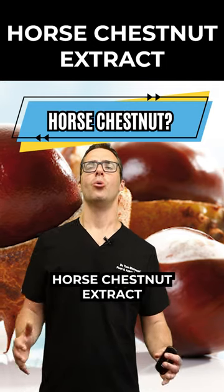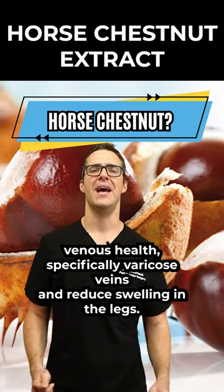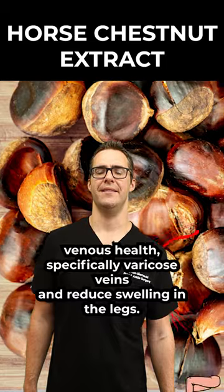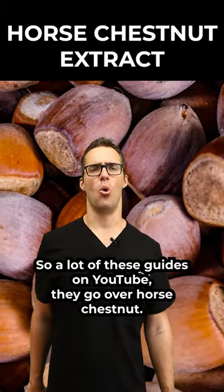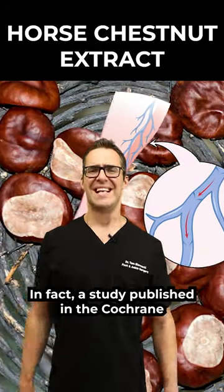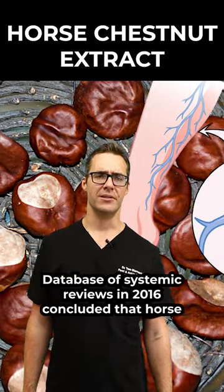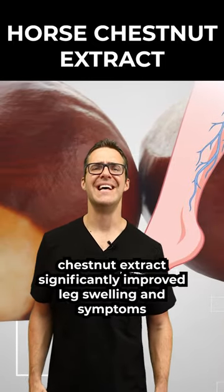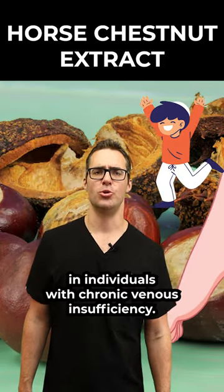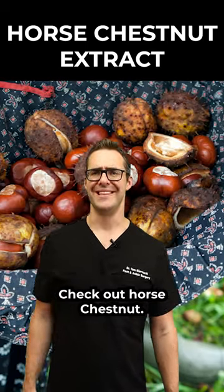Horse chestnut extract has been traditionally used to support venous health, specifically varicose veins, and reduce swelling in the legs. A study published in the Cochrane Database of Systematic Reviews in 2016 concluded that horse chestnut extract significantly improved leg swelling and symptoms in individuals with chronic venous insufficiency — that can make a big difference.